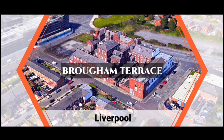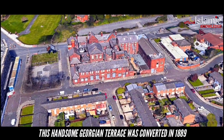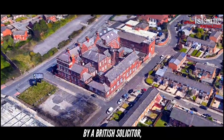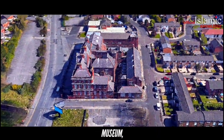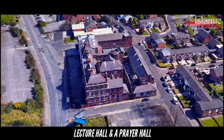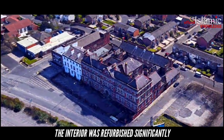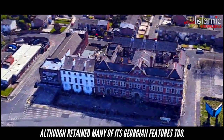Brougham Terrace, Liverpool. The first recorded mosque in Britain, this handsome Georgian terrace was converted in 1889 by a British solicitor. The house included a library, reading room, museum, lecture hall, and a prayer hall in a building extending from the back. The interior was refurbished significantly, although it retained many of its Georgian features too.